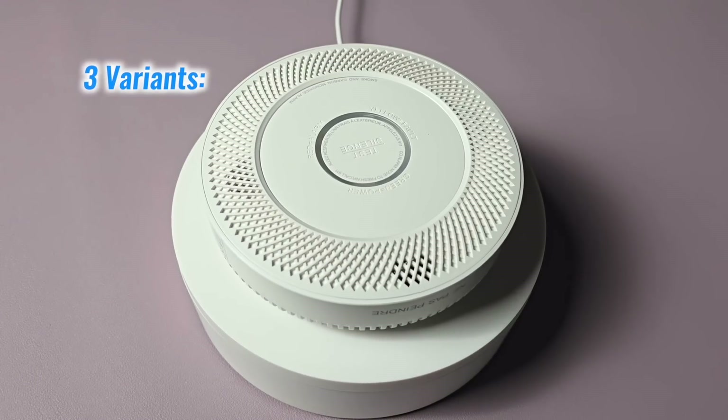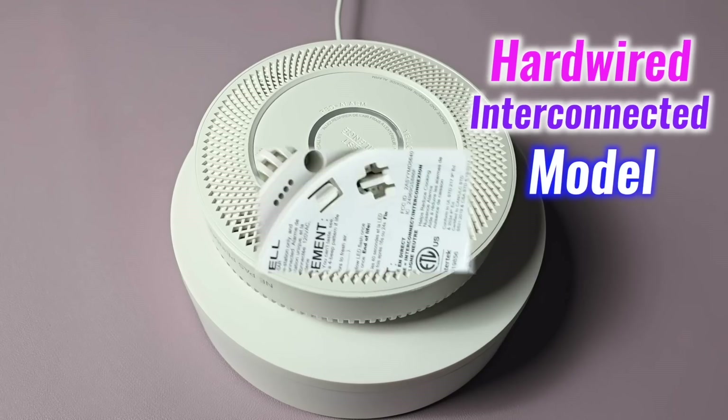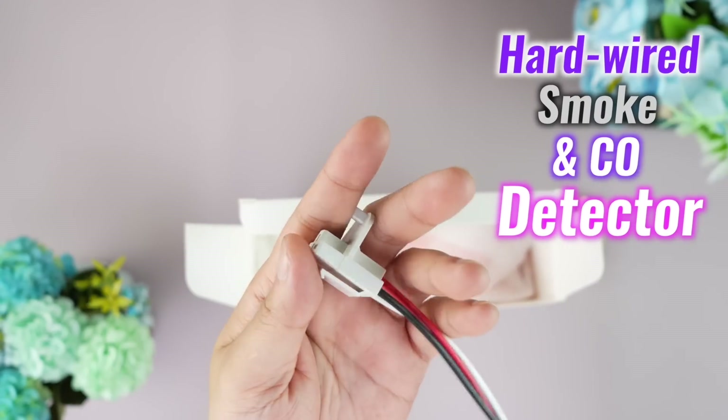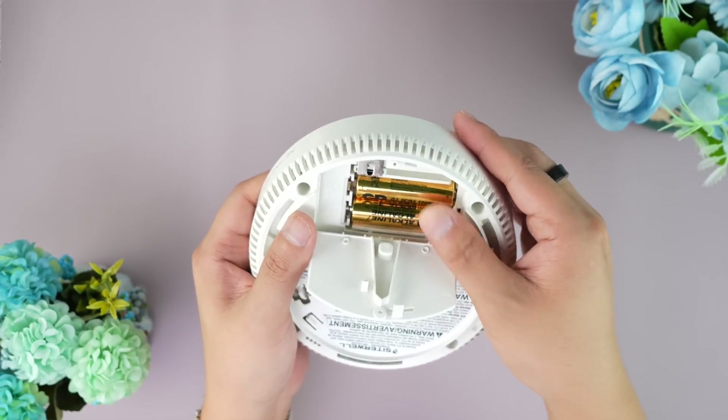There are 3 different variants. I got the A8612B6AR, which is a hardwired smoke and carbon monoxide detector with 2AA battery backup installed.